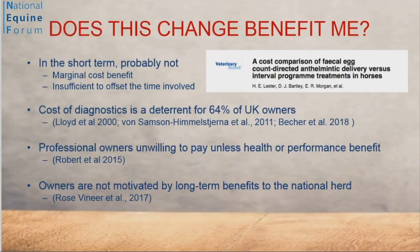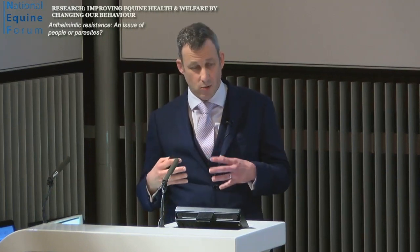The final and most fundamental question: does the change benefit me? There is a little data to suggest financial savings of around £13 per horse by implementing appropriate diagnostics. But as diagnostics become more advanced, price pressure increases. In the short term, there probably isn't a great deal of financial benefit, and that may be outweighed by the hassle. The cost of diagnostics is a deterrent for horse owners. Professional owners are unwilling to implement these strategies unless they see an immediate health or performance benefit to their horses. Owners — and I don't exclude myself — are more motivated by what affects them and their horse than by what affects the national herd and the population as a whole.